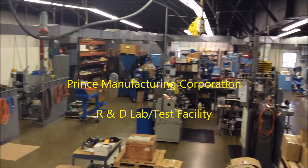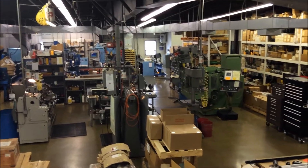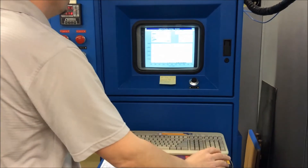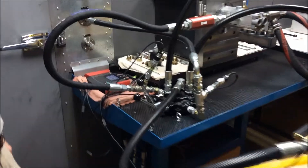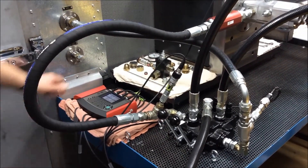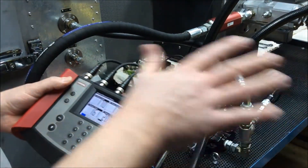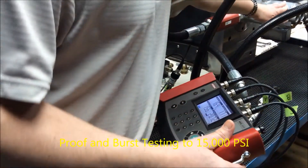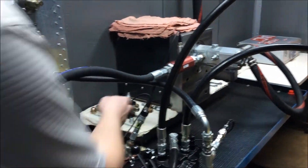The research and development lab and test facility maintained by Prince Manufacturing Corporation speaks volumes of Prince's commitment to quality. This is seven thousand square feet dedicated to testing every parameter of performance, equipped with specialized fixtures and power units. Our engineers and support staff employ a PC-based data acquisition system to measure piston drift, rod creep, internal and external leakage, seal quality, cylinder cycle endurance, cylinder proof and burst testing up to fifteen thousand PSI, and rod buckling.